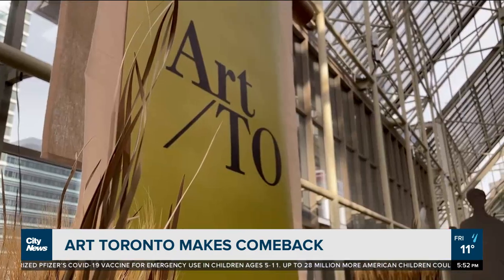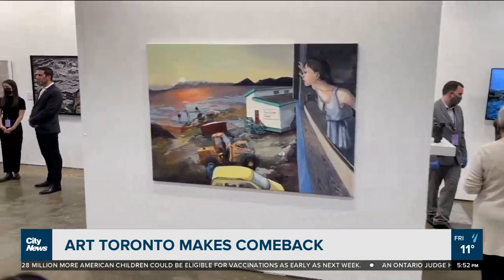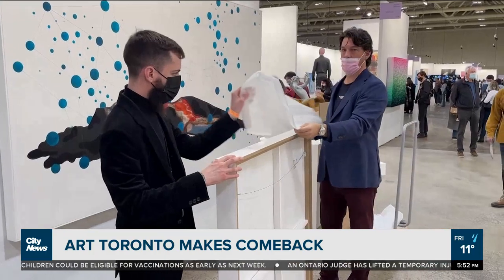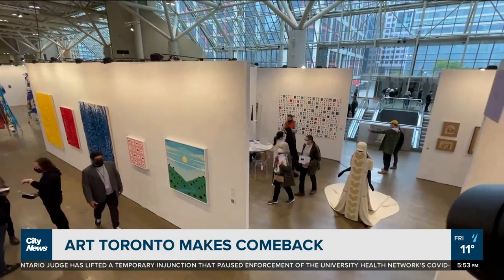We had contingencies for everything — for capacities, for flows, for any possible eventuality. Meanwhile, the director of Art Toronto says after both going online and in-gallery last year, a little rejigging was needed to make the big comeback. We took a long hard look at the floor plan and really thought about how we could redesign the space to make sure that everyone felt really comfortable and secure in this space.